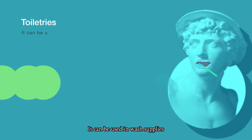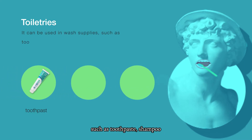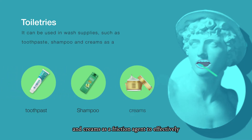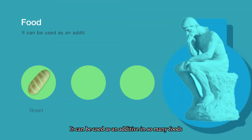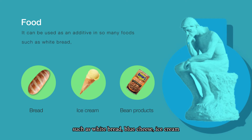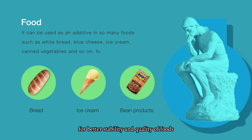It can be used in wash supplies such as toothpaste, shampoo, and creams as a friction agent to effectively remove dirt for a better cleaning result. It can also be used as an additive in so many foods such as white bread, blue cheese, ice cream, and canned vegetables for better stability and quality of foods.